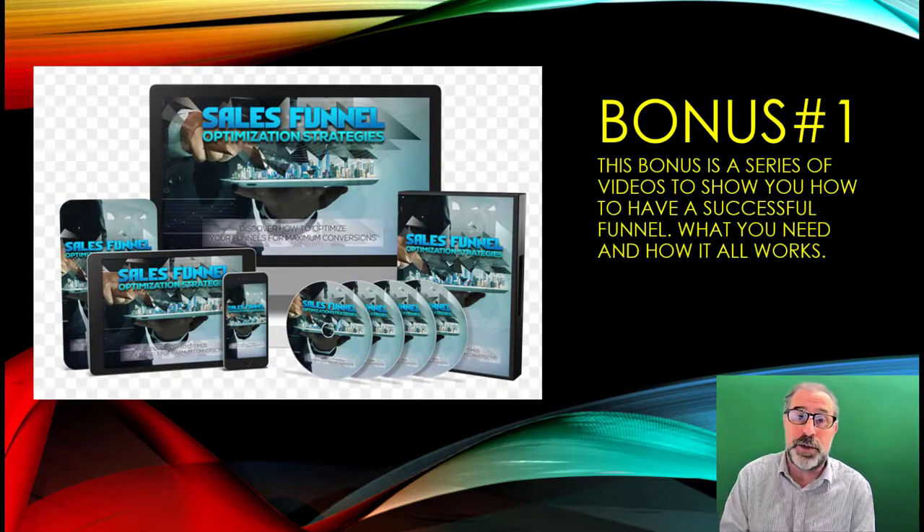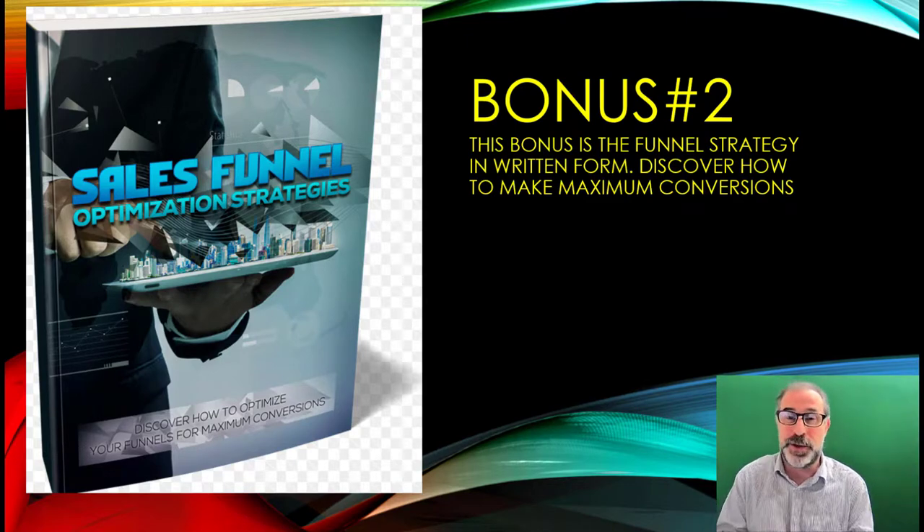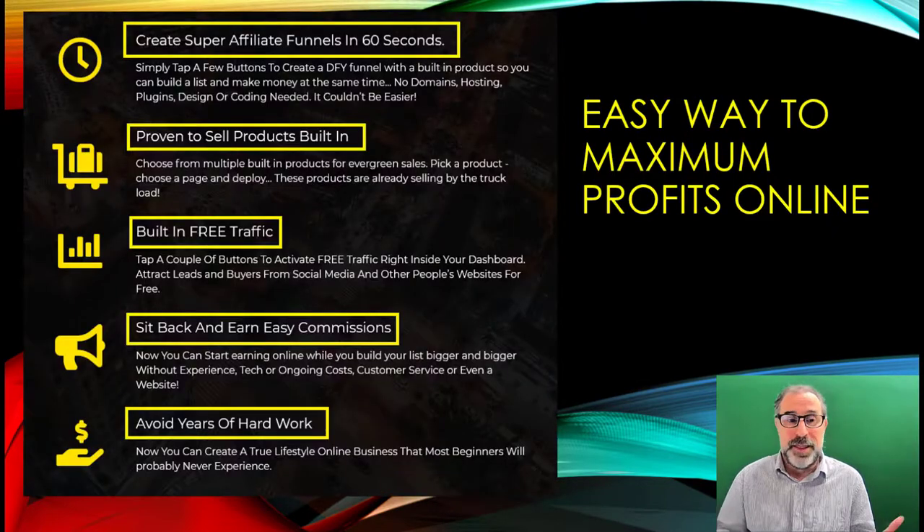That's not all — we've also got bonuses for you today. The first is 'Sales Funnel Optimization Strategies,' a series of videos to show you how to be successful when you have various funnels running, covering absolutely everything you need to know. On top of that, there's another bonus which is also 'Sales Funnel Optimization Strategies' but in ebook form, making it easier to take notes, highlight things, and learn as you read through.